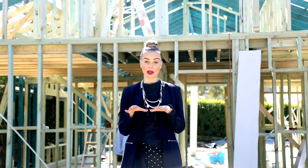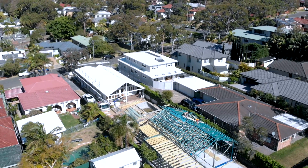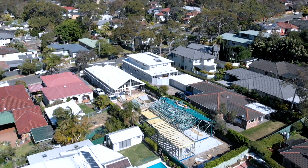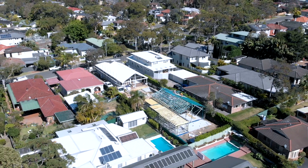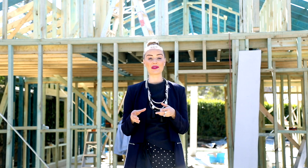With this particular block, there's an existing property at the front and we're building a double storey dwelling at the back. With Futureflip, a lot of people think that we just do duplexes — we also do a lot of free-standing homes, and this is a really good example of maximising your block's potential.